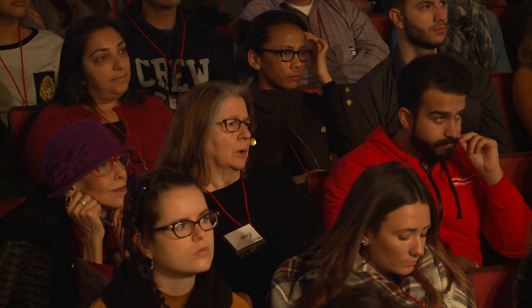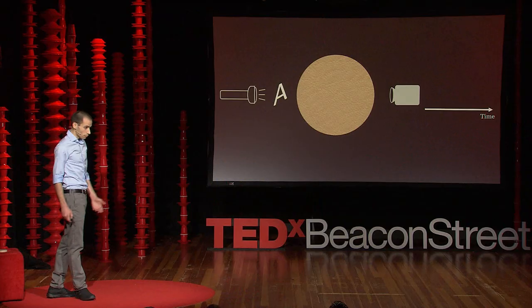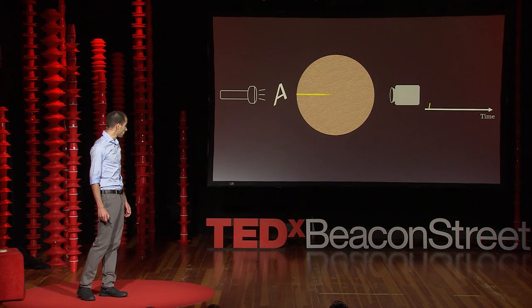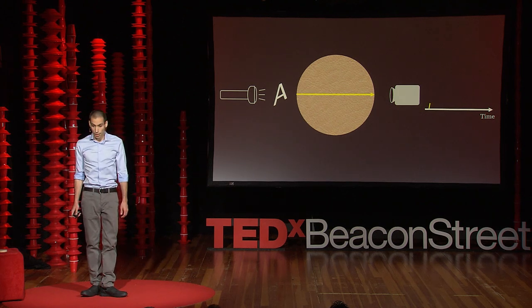We're coming to a time when we might have a solution to this problem. Today we have amazing new sensors that can capture information about photons in new ways. In my research group, we started working with a camera that can measure the photon's time of arrival to the sensor. To see how that might help us, let's zoom into the tissue. Very few photons are going to travel in a straight line — since this is the shortest path, they arrive first.